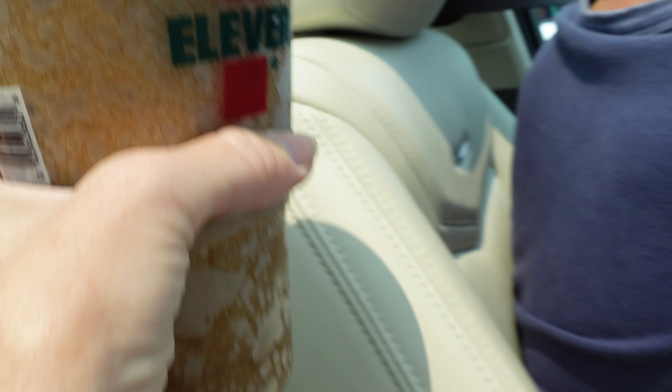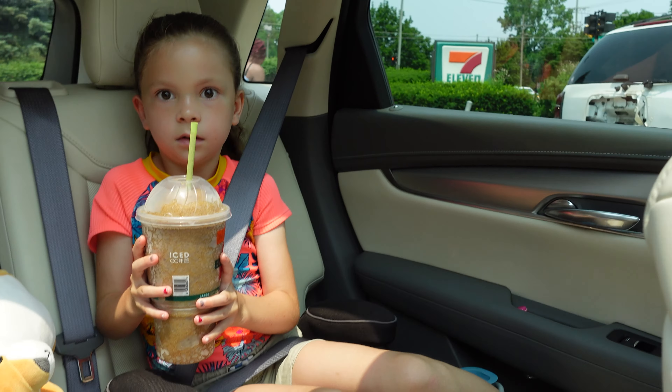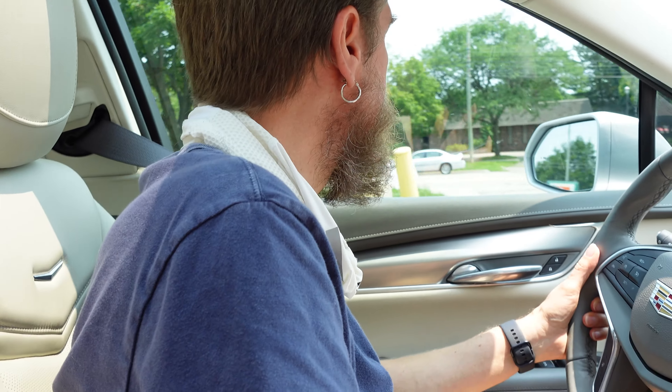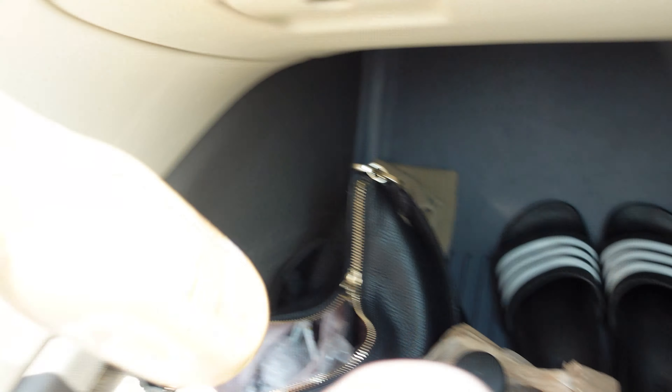Slurpee! A ginormous one. Oh, there's a lady behind you — she just kept walking right behind you. Not a care in the world. So got the Slurpee. It is a hot, hot day. I got an iced coffee. I like these Starbucks.